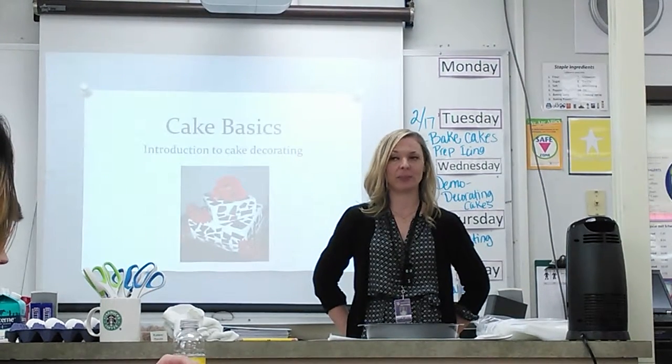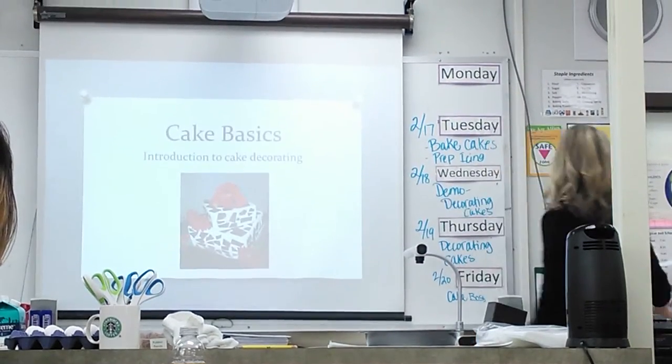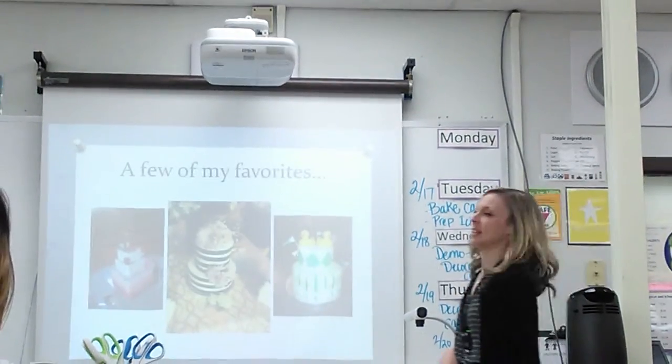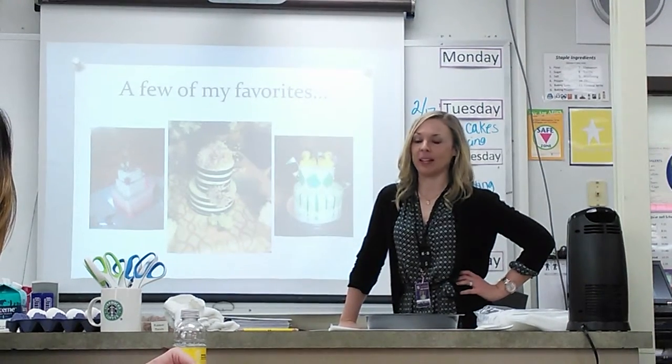I did get the opportunity to be trained as a decorator and a baker. I have some of my cakes here to show you, just a couple. These are a few of the cakes that I've done. Over the years I have worked out of my house and I've made wedding cakes and I've made cakes for my kids.